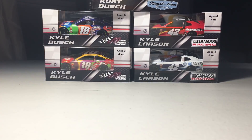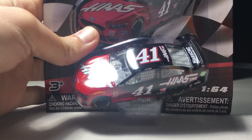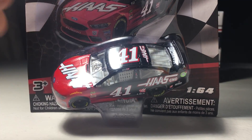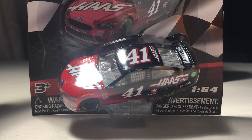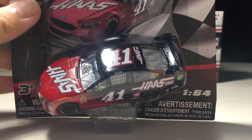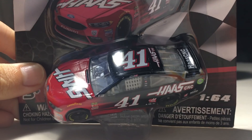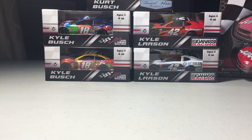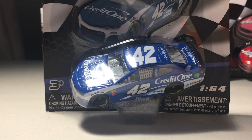Those are the new Action Racing Collectibles cars I got. Now let's look at all the Wave 6 cars. First up — another Kurt Busch Haas Automation car. The reason I got this again is because the spoiler is smaller compared to the other Haas Automation cars. It's still a decent car, and hopefully I can find another one so I can make a Haas Automation slash Monster Energy custom.